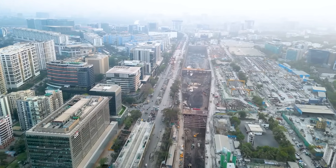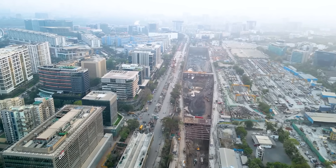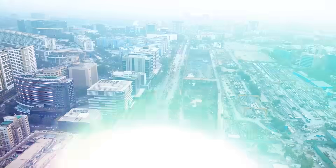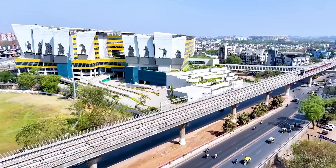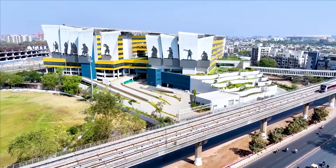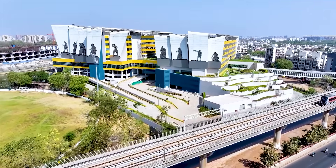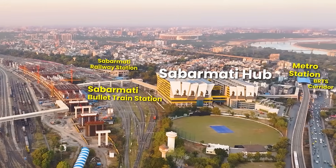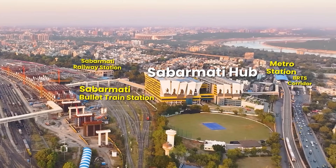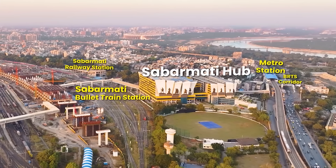Above the BKC station, a 90-meter tall superstructure will rise, designed to house offices, commercial spaces, and residential facilities. Inspired by the Dandi March movement, the multi-modal transport hub near Sabarmati bullet train station has been completed, providing seamless connectivity to the station, Western Railway, the metro, and the BRTS corridor.